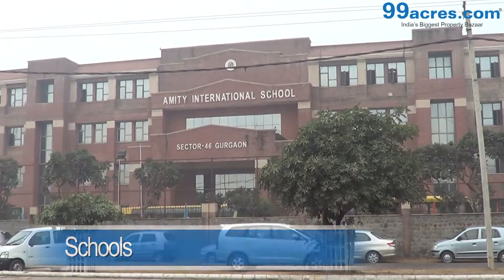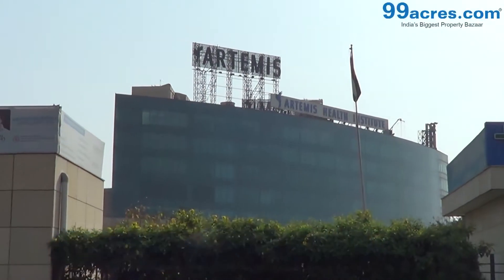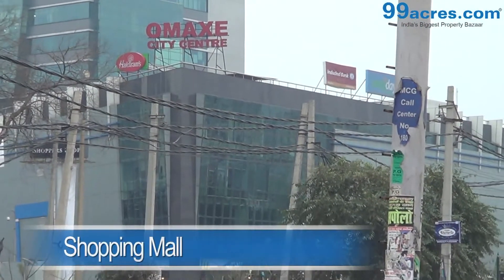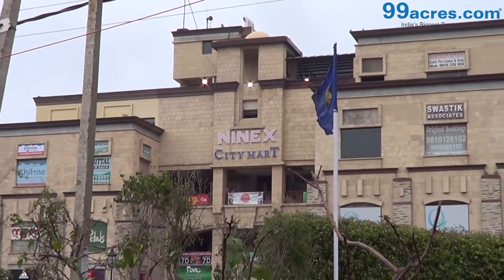Schools like Manavrachna, Amity and DPS, and hospitals like Park and Artemis lie close by. Malls like Omak City Mall, Omak Celebration Mall and Ninex Mart also lie very close by.